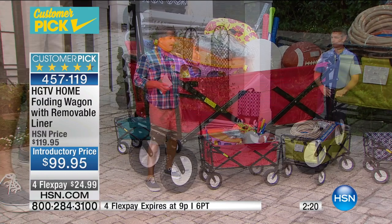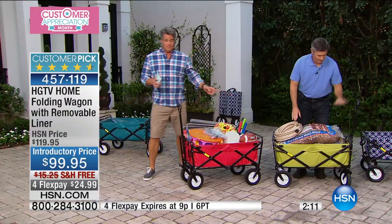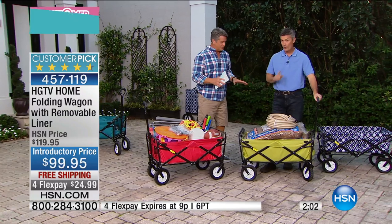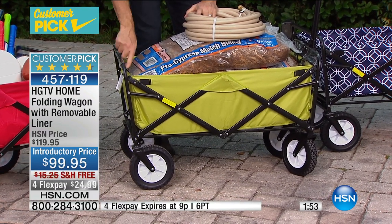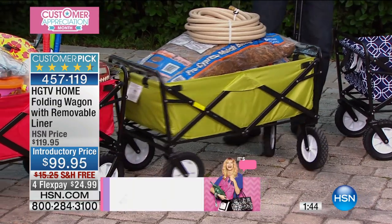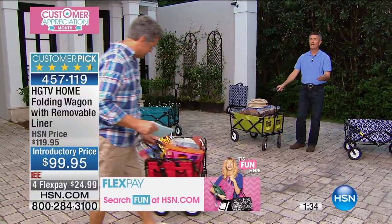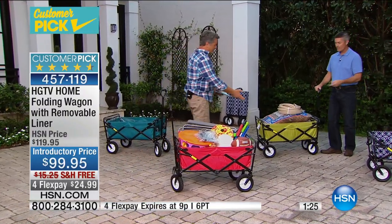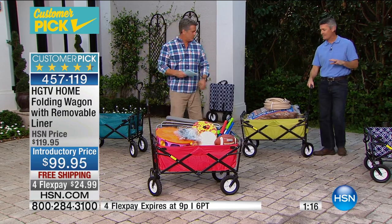Remember, this one has our liner already in there — hook and loop closure on the frame on both sides. It takes you 10 seconds to put that liner in and 10 seconds to take it out. With 150 pounds in it, you're still going to be able to move it around. Have you ever tried to use a wheelbarrow with 150 pounds in it? You just can't handle it — you dump it. Here you can let go. You can go from grass to gravel. Four wheels, two of them are articulating — they run around in a circle so you're never going to get caught. The wheels are tall enough — you can go up and down a curb easily.